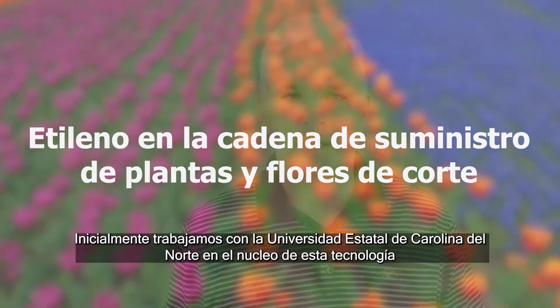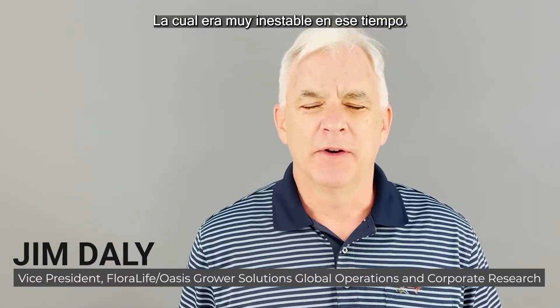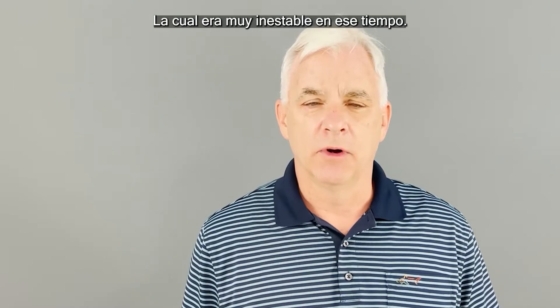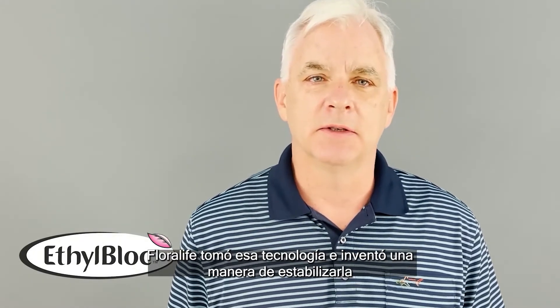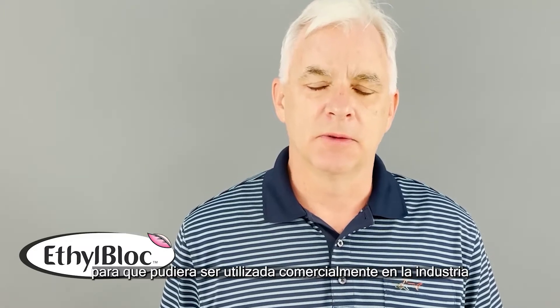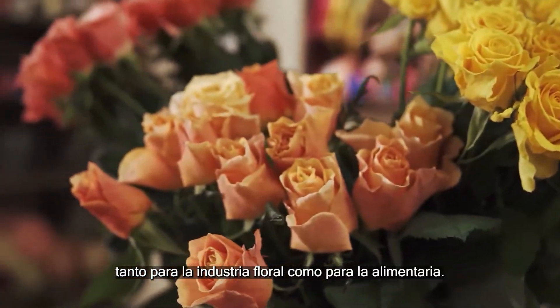Initially we worked with North Carolina State on the core technology, which was very unstable at the time. FloorLife took that technology and invented a way to stabilize it so it could be used commercially in the industry, both for floriculture and food.